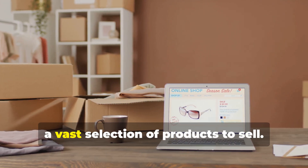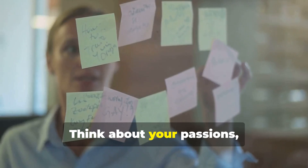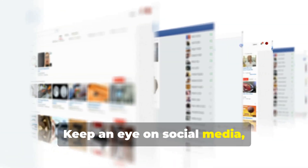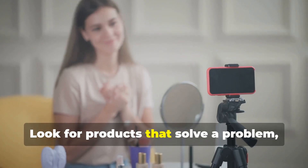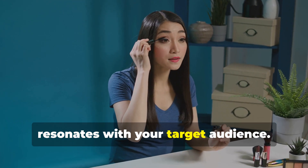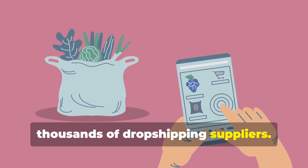One of the most exciting aspects of drop shipping is choosing from a vast selection of products. The key is to identify products that are in high demand but low in competition. Think about your passions, interests, and niche markets you have knowledge of. Keep an eye on social media, online marketplaces, and industry publications to see what's trending. Look for products that solve a problem, make life easier, or tap into current trends — and don't be afraid to experiment with different niches.